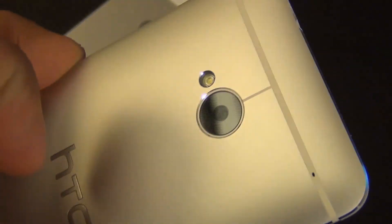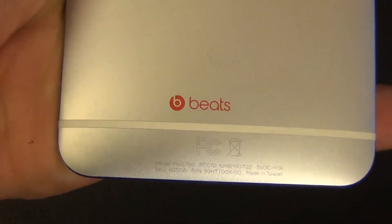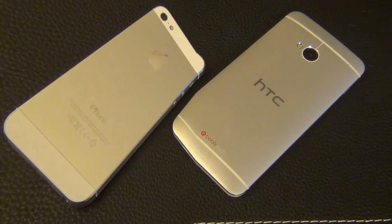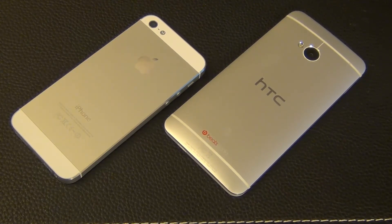If someone put a gun to my head and forced me to respond, I would lean towards the HTC One as a final verdict. However, that would put me at risk of being labeled an Android fanboy by Apple fans. So let's just say they're both the best money can buy today — you'll get your money's worth and your premium fix. The HTC One just walked onto the scene and it is definitely equal to or better than the iPhone.